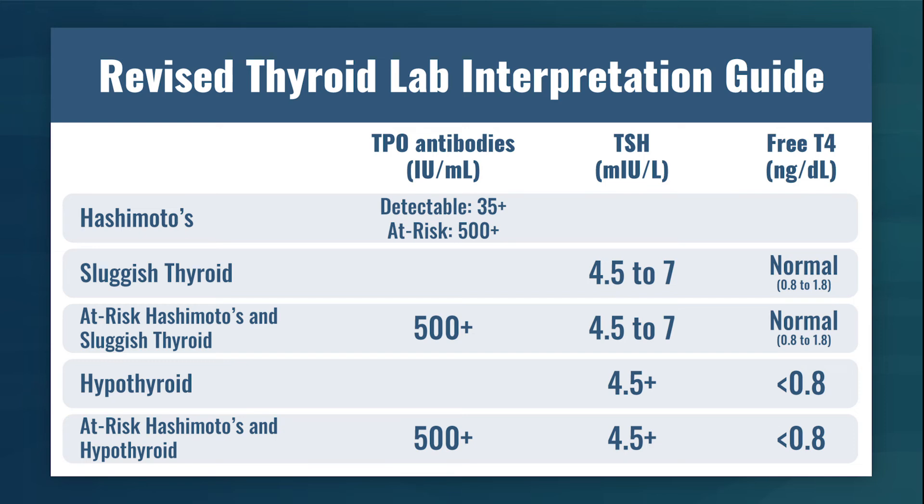Summarizing in a table: Hashimoto's — TPO antibodies detectable above 35, at risk above 500. Sluggish thyroid — TSH from 4.5 up to 7, maybe 10, paired with normal free T4. At-risk Hashimoto's with sluggish thyroid — TPO above 500 with TSH above 4.5 up to 7 to 10 and normal free T4. Hypothyroid — antibodies don't matter for diagnosis; TSH above 4.5 paired with low free T4.